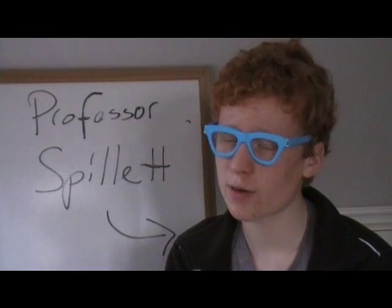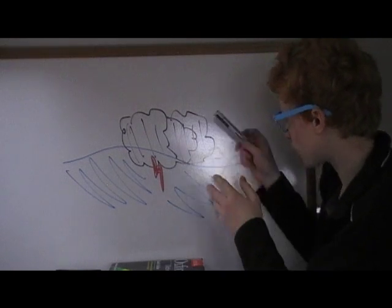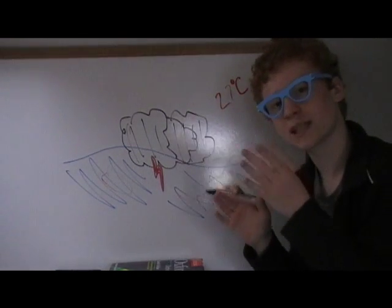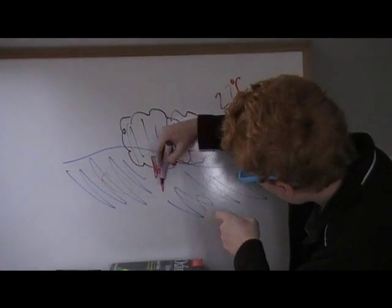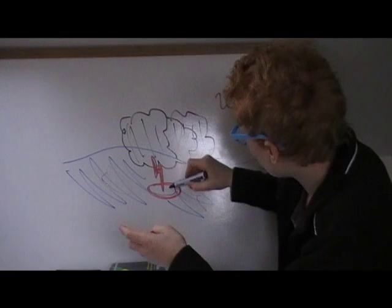Thank you for that, Alfie. And now we're going to find out how this hurricane became so deadly. My name is Professor Spillett, and I'm going to explain how a hurricane is formed. A hurricane forms when strong clusters of thunderstorms are over warm seas — the sea needs to be quite warm, around 27 to 28 degrees Celsius. The warm sea warms the air above it, which loses pressure as it expands and rises.